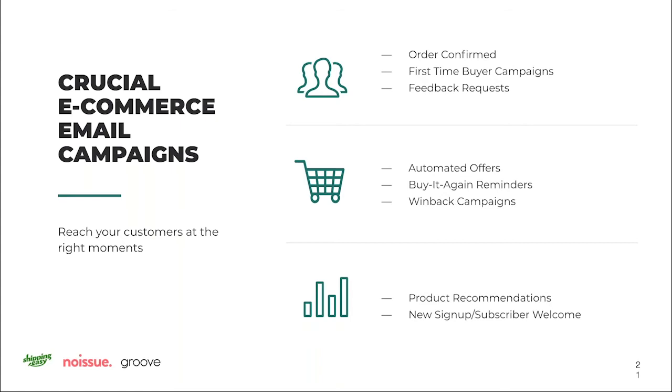Win-back campaigns — not everybody's going to come back, but there are ways to encourage them, often with a special discount. Put something compelling in the subject line like 'We miss you, here's a reason to come back' or 'Here's a special discount just for you.' We usually recommend these around 90 to 120 days after their last purchase, though that depends on your product life cycle. We find these very compelling for getting stagnant customers to return.